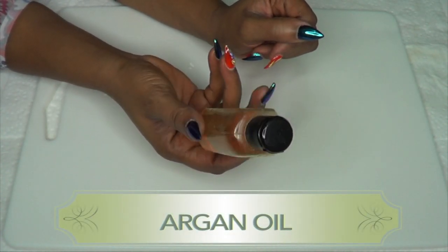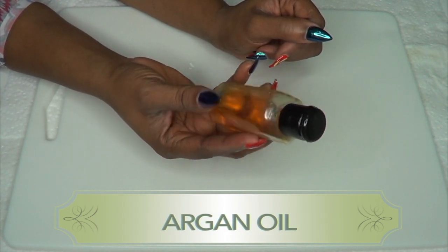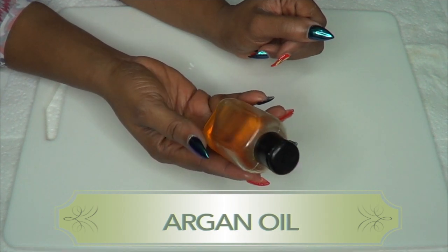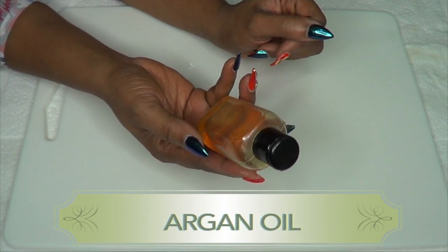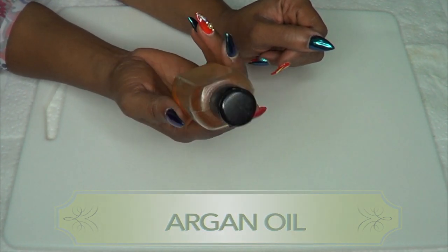The next ingredient is argan oil. Argan oil is rich in linoleic acid, which is great for the skin. It helps to tighten the skin, helps to get rid of wrinkles and fine lines, and is also good for your hair.